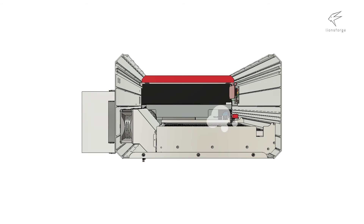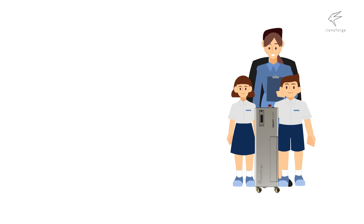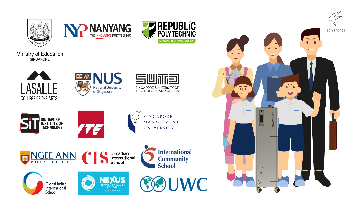It also has a built-in smoke extractor system that filters toxic smoke and fumes produced from laser cutting. The safe, compact and portable package makes the Craft Laser the preferred choice of small businesses, schools, professionals, and for everyone to enjoy laser cutting.